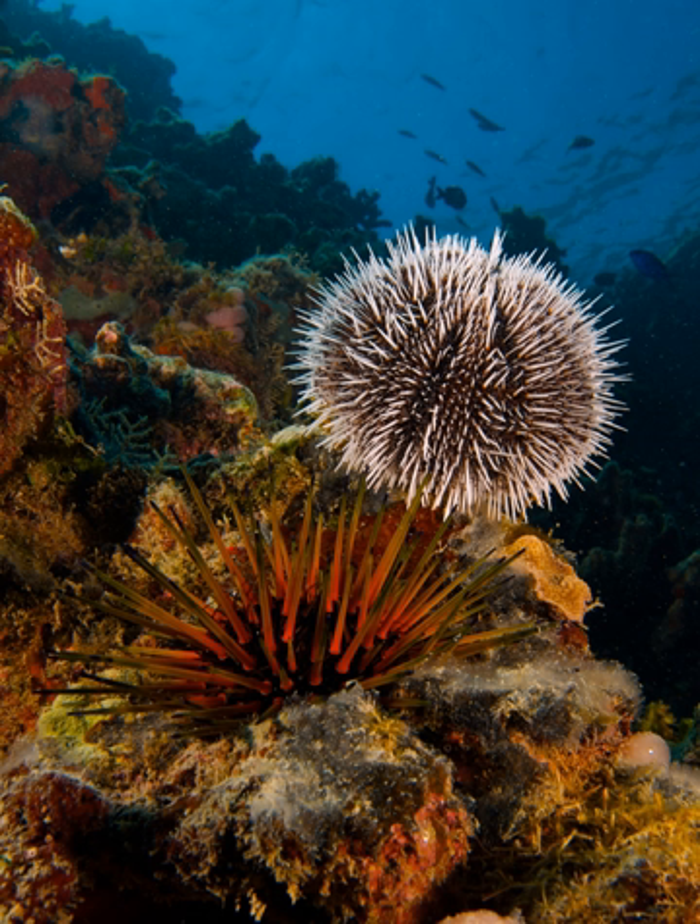Sea urchins feed mainly on algae, so they are primarily herbivores, but can feed on sea cucumbers and a wide range of invertebrates, such as mussels, polychaetes, sponges, brittle stars, and crinoids, making them omnivores, consumers at a range of trophic levels.